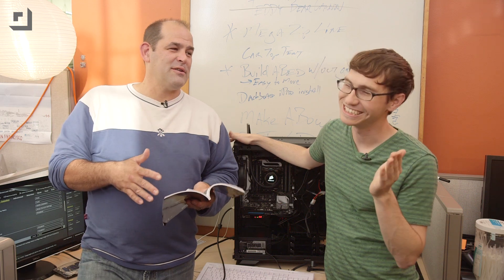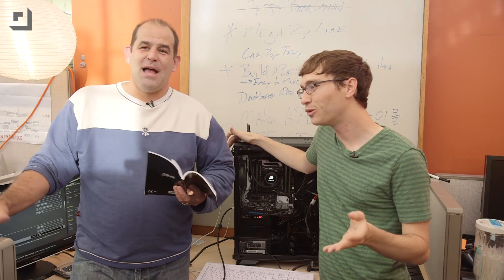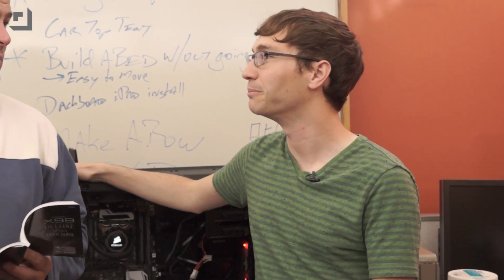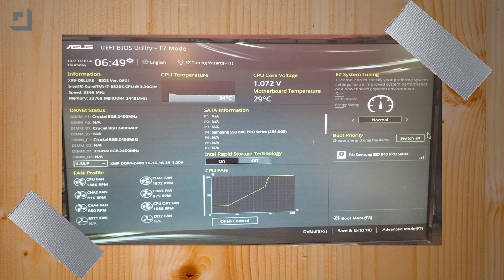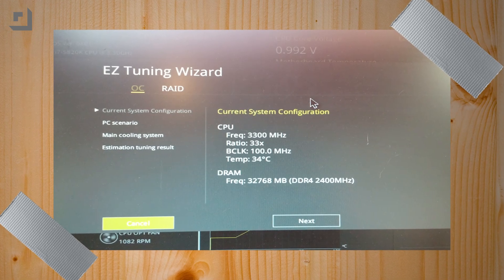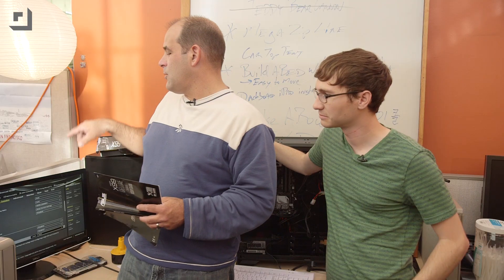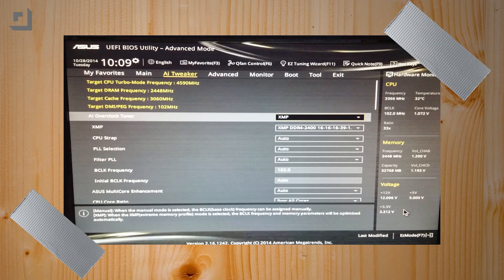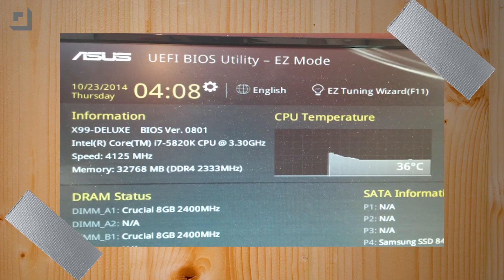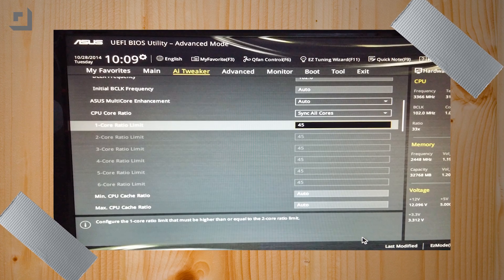My favorite button inside the case is the one that resets the CMOS if you screw things up. If you want to actually get into the settings, you can go through the BIOS and dig in — but we didn't dig in that deep and still got performance. We went inside the easy tuning wizard, basically ran the easy tuning order: we have water cooling, we're doing video game stuff. After restarting it wasn't overclocked, because we actually had to go from the easy tuning wizard into the AI tweaker and set it to auto. When we rebooted at that point, things were pretty cool — it was running at 4.1 gigahertz or 4100 megahertz.